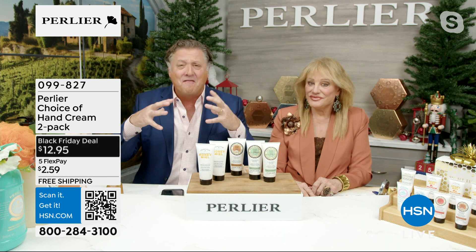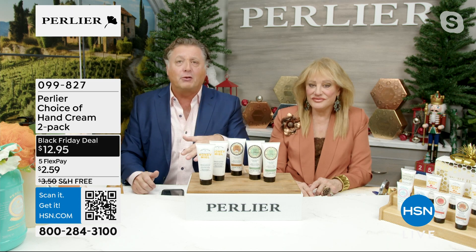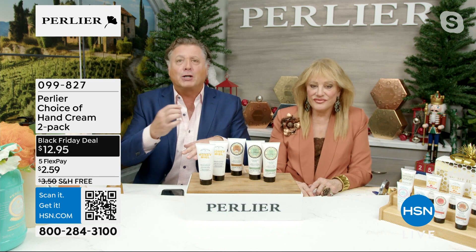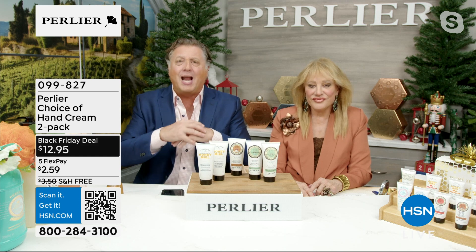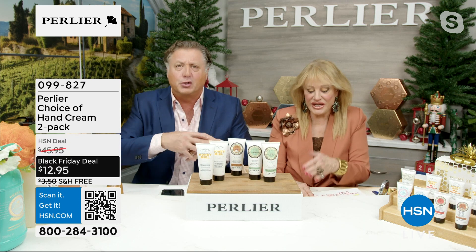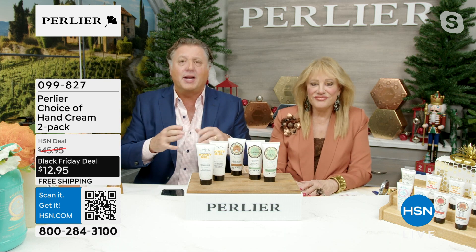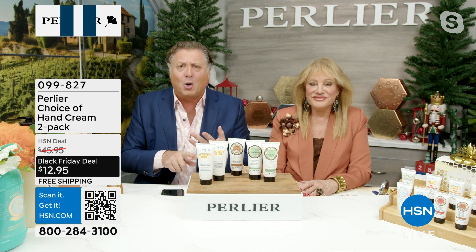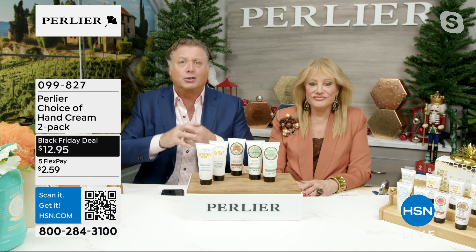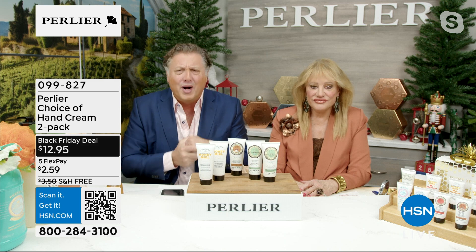We actually invented machines where volunteers come in, they put their hand under water, and then we measure the water after 10 minutes, after 15, after 30 minutes to make sure that the hand cream has actually penetrated the skin and doesn't just dissipate. That's why when HSN did a study on who is our hand cream customer, they found out that the number one customer are nurses and doctors because they're washing their hands 100 times a day, and they need something to really help their hands.